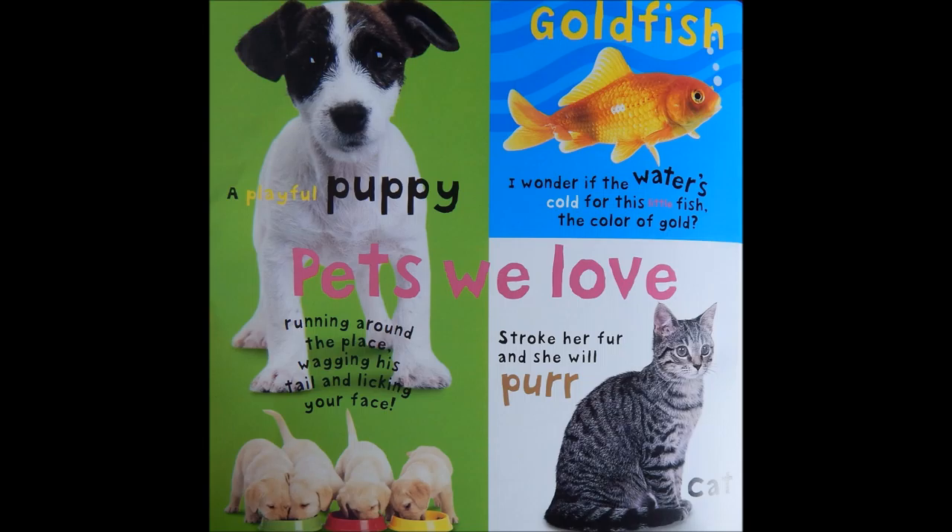Pets we love. A playful puppy, running around the place, wagging his tail, and licking your face.